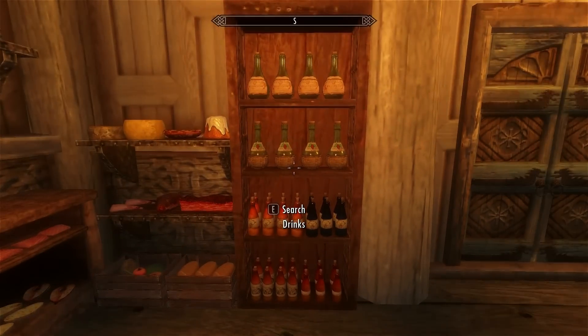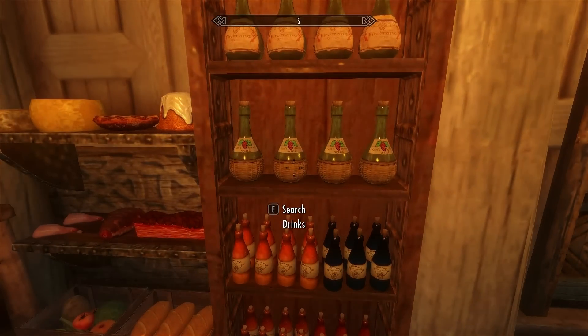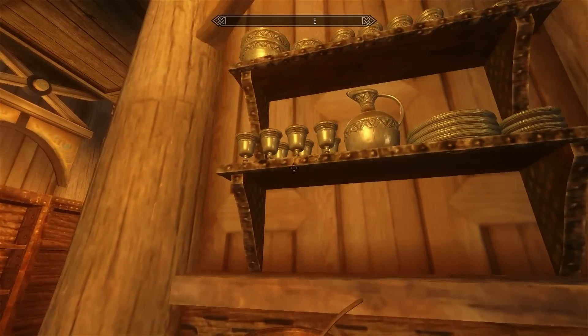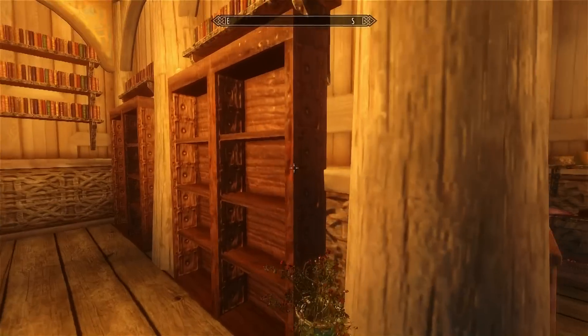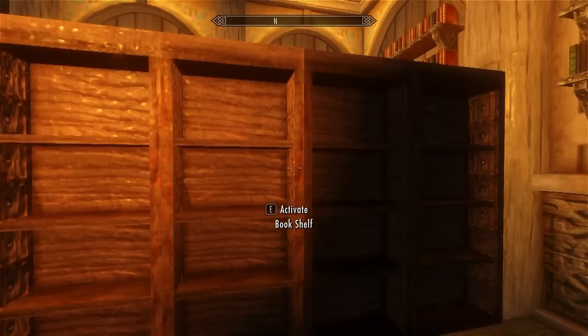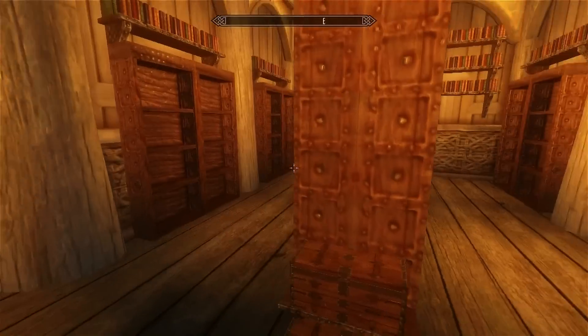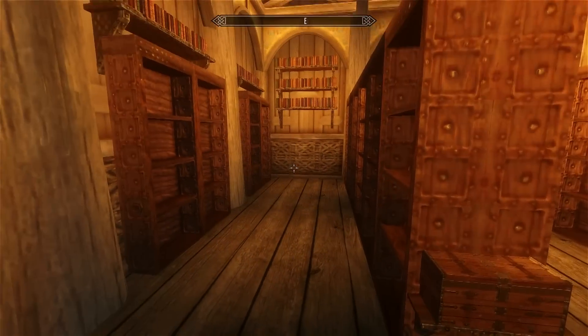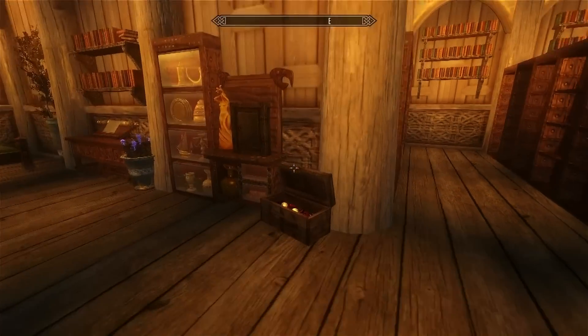We have drinks — you can actually store your drinks like that, so you can store all your drinks here and your food over here, that's pretty cool. And over here we have bookshelves — many, many bookshelves. They have a bit of a glitch, I guess that's my game. And two chests over here, and more bookshelves over here, so that's pretty cool, lots of bookshelves.